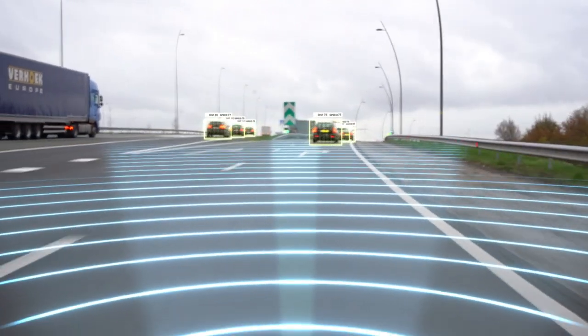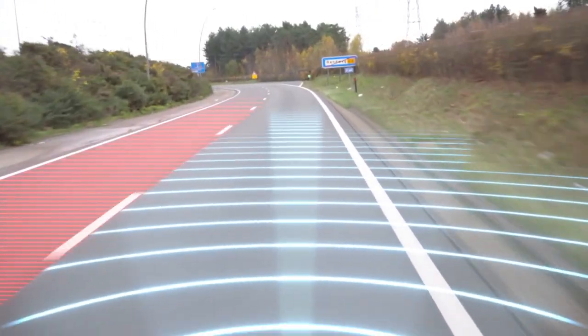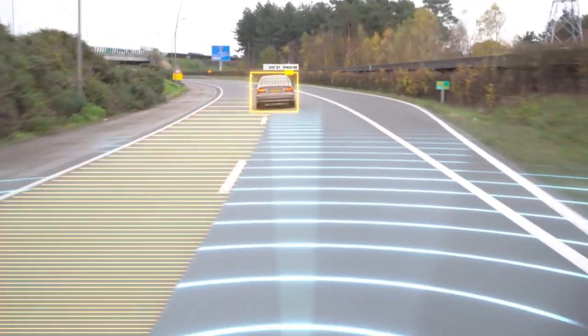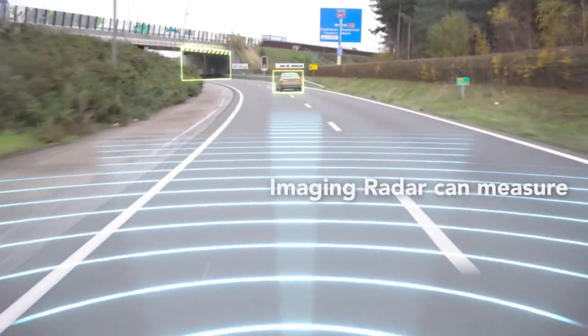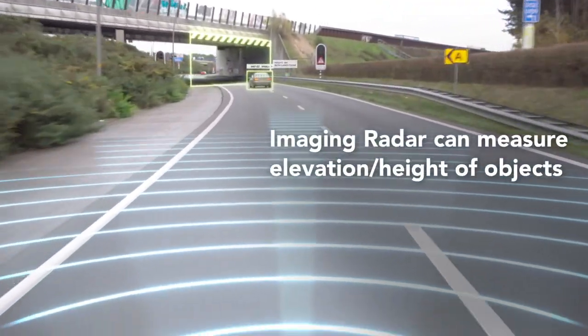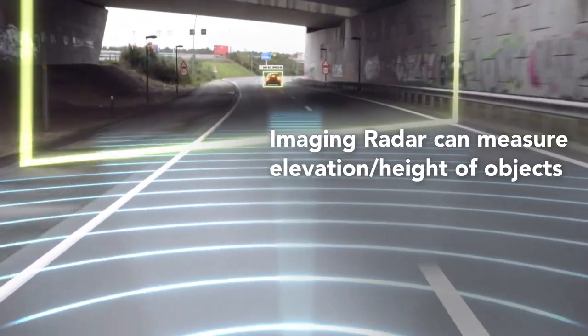Vehicles within the multiple fields of view of Imaging Radar are continuously detected. Imaging Radar measures the elevation of objects and detects the obstacles that conventional radars tend to miss.